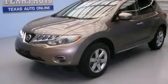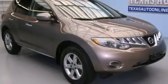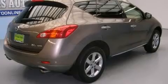This is a 2010 Nissan Murano. Plenty of space for what you need. It has a 3.5 liter six-cylinder engine, an automatic transmission, and all-wheel drive.